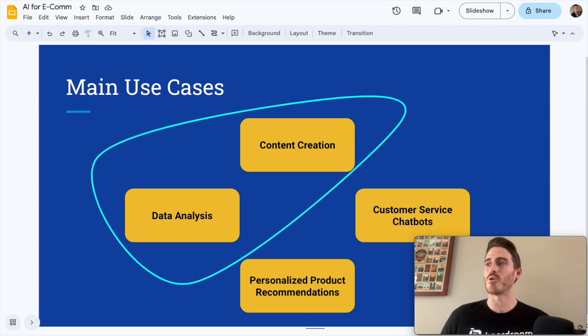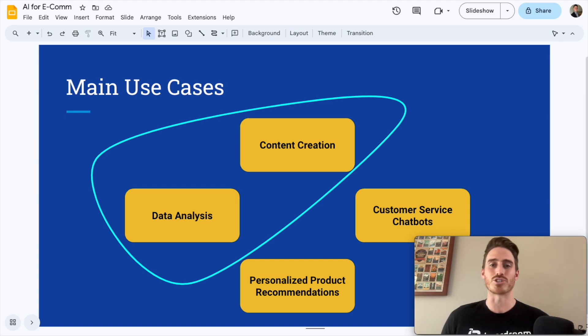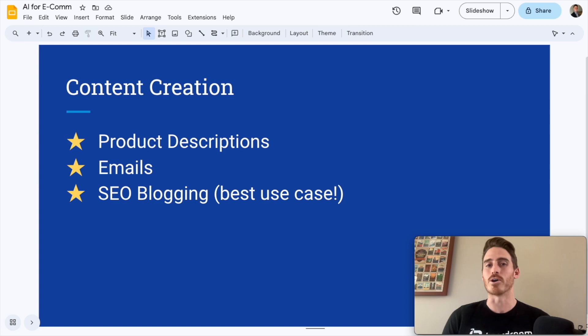For this video, I'm going to focus on the first two I mentioned: content creation and data analysis. Let's first zero in on my favorite of these, which is content creation. AI can be used to create product descriptions, emails, and blog posts for your e-commerce brands. My favorite of these is SEO blogging — you can use AI to streamline this process, and I'll show you how to do that later on in this video.